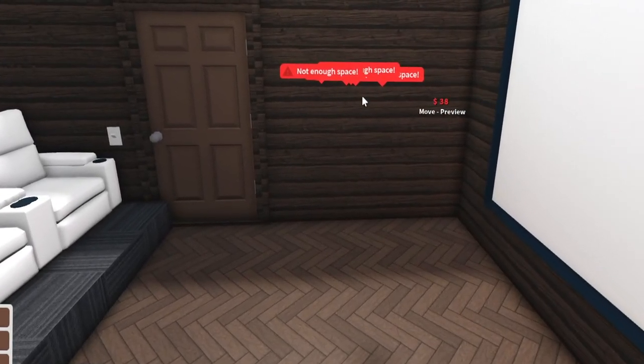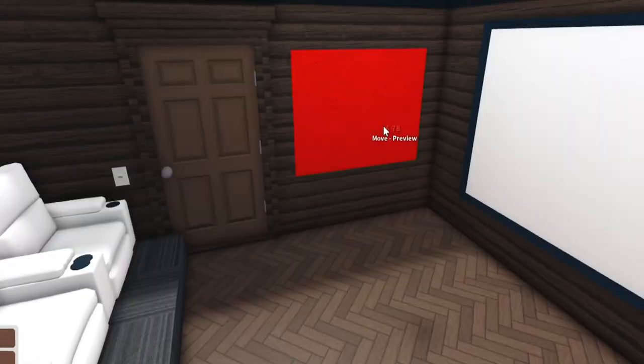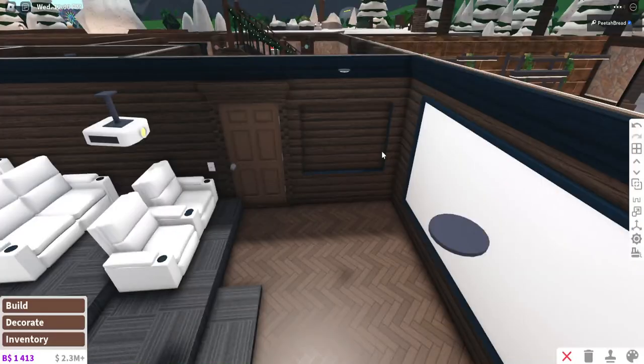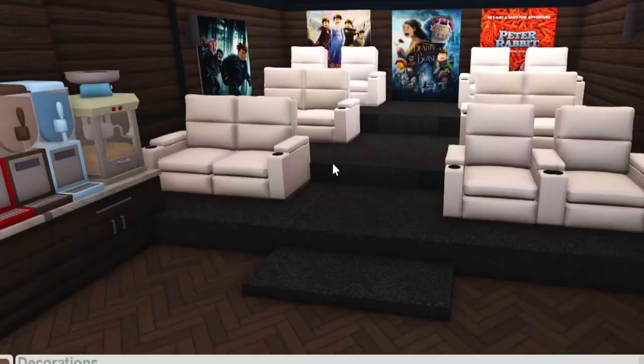I never understood why — oh, it's because there's something on the other side of the wall. You can't place an inset unless there's nothing on the other side. Wow, I'm just learning that! I kind of like the lighting in this room right now — it's not warm lighting but it works.